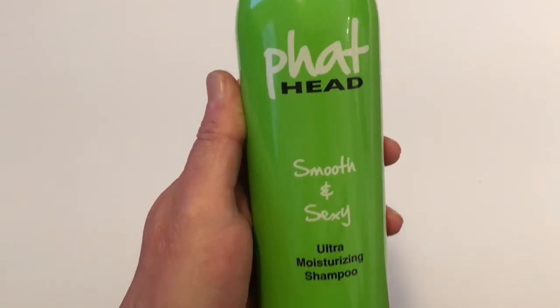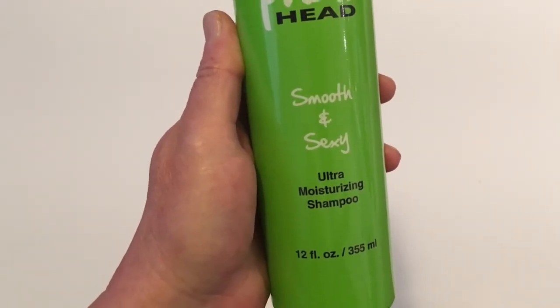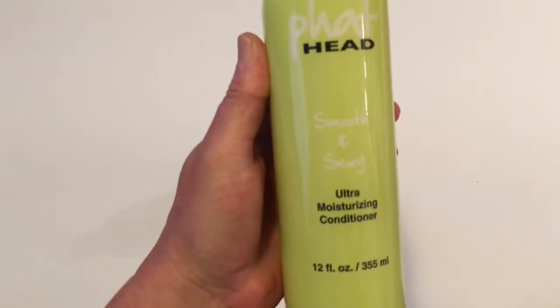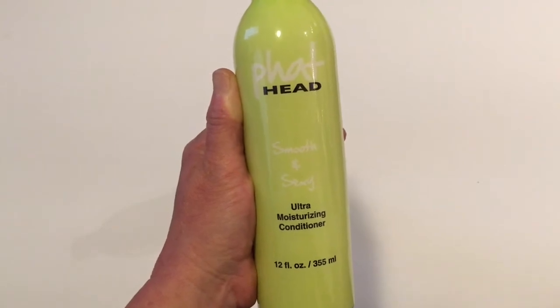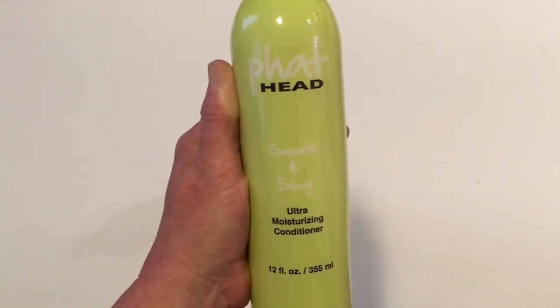I was really excited to find the Fat Head Smooth and Sexy Ultra Moisturizing Shampoo in 12 fluid ounces. I also found the conditioner, also in 12 ounces. I did look this up online, and it's selling at Walmart for $6.99 — I'll add a picture of that in this video. So I was super excited to find these.